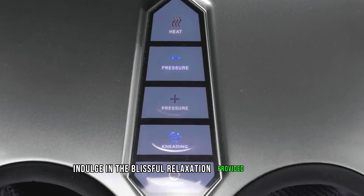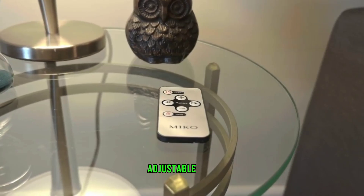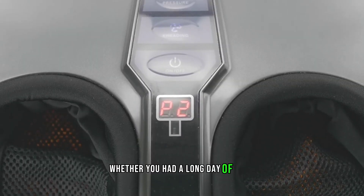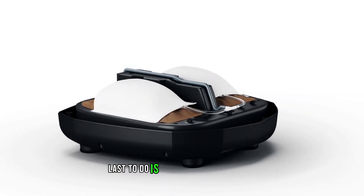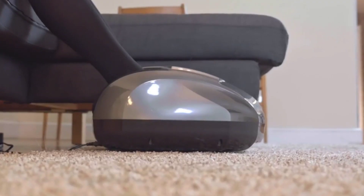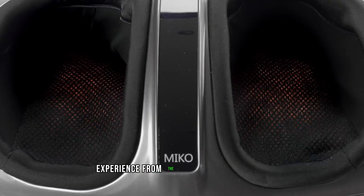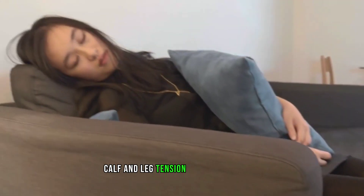Indulge in the blissful relaxation provided by the MAS2 Shiatsu Foot Massager. Designed with 360-degree air compression, adjustable heat, vibration, and a reflexology massage function, it offers a fully customizable and deeply soothing experience. Whether you've had a long day at work or suffer from chronic foot pain like neuropathy or plantar fasciitis, the MAS2 is tailored to provide relief. Its deep tissue massage technology targets acupuncture points, instantly easing discomfort. With the convenience of a wireless remote control, you can effortlessly customize your massage experience from the comfort of your home. Say goodbye to foot, ankle, calf, and leg tension with the MAS2.